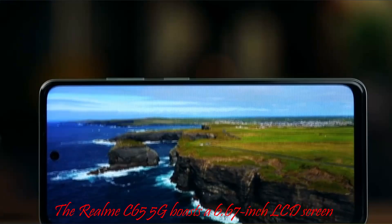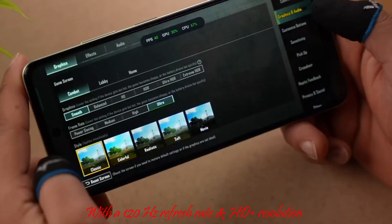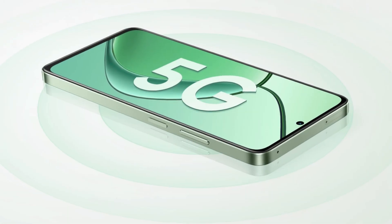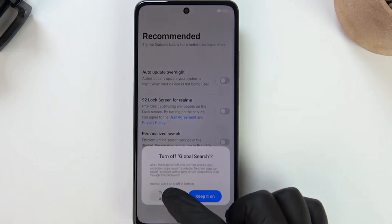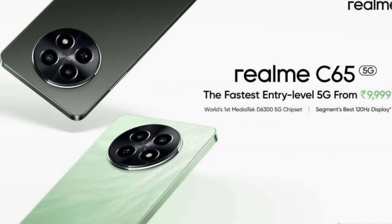The Realme C65 5G boasts a 6.67-inch LCD screen with a 120Hz refresh rate and HD+ resolution. Featuring Virtual RAM Expansion and Mini Capsule 2.0 for notifications, it offers enhanced performance.